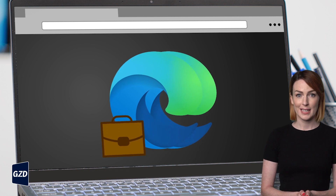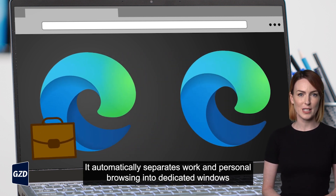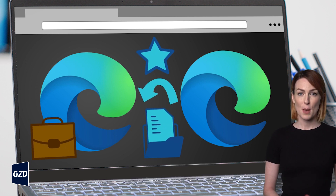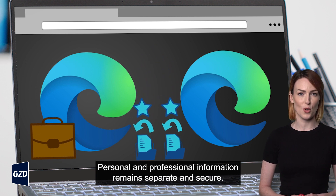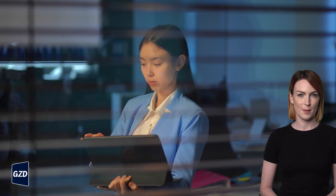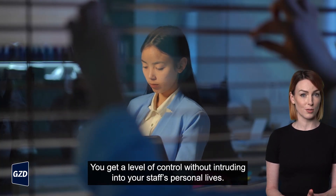This is smart. It automatically separates work and personal browsing into dedicated windows with separate favorites, history, and storage locations. Personal and professional information remains separate and secure. It's perfect for companies where everyone works on their own device. You get a level of control without intruding into your staff's personal lives.